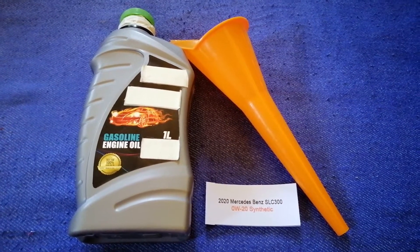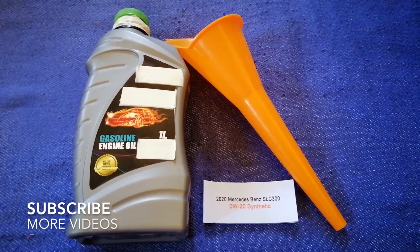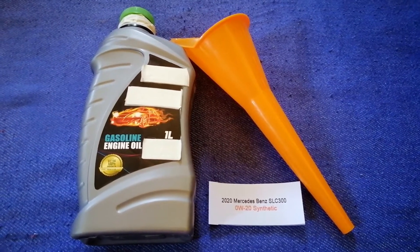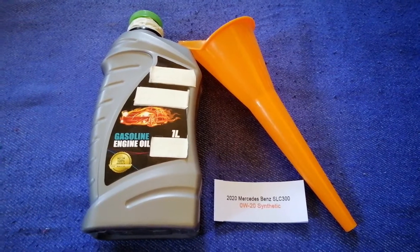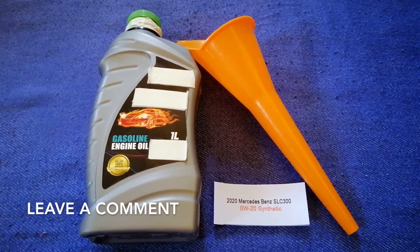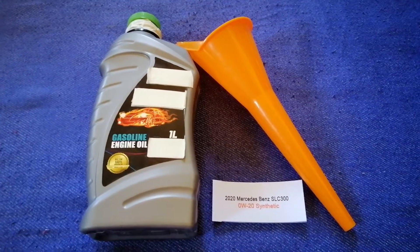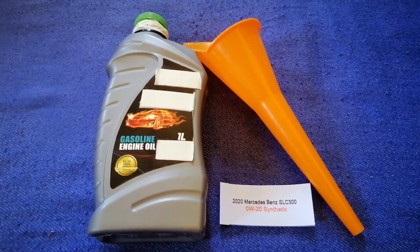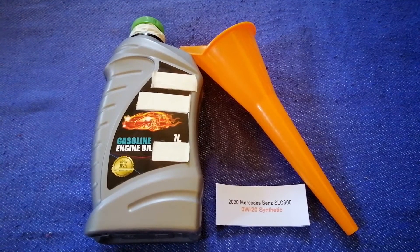Hey guys, welcome back. Today we are going to talk about the oil type for the 2020 Mercedes-Benz SLC 300. If you are looking for what oil to buy, I have already looked it up — just check the video description. The oil type for the 2020 Mercedes-Benz SLC 300 is 0W-20 Synthetic.